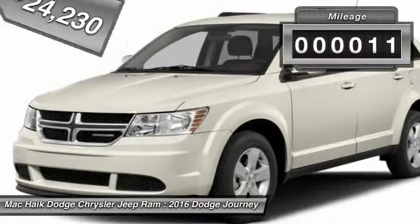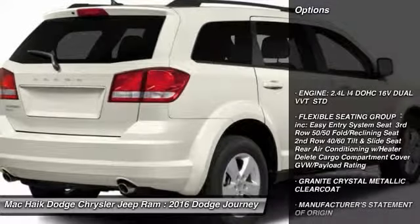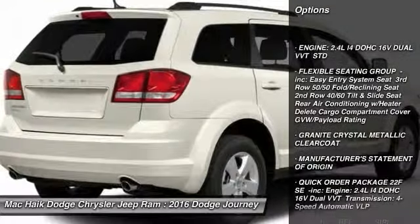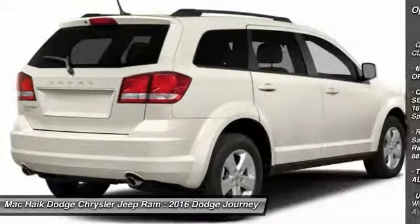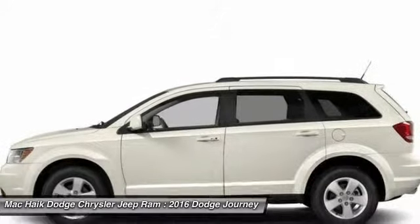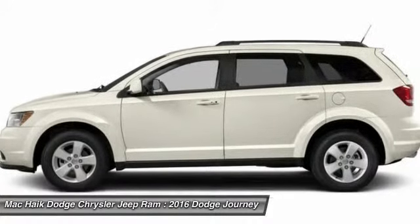This vehicle has less than 100 miles. Here are some of this vehicle's great options: traction control, keyless entry, stability control, anti-lock braking system, steering wheel audio controls, adjustable steering wheel, power steering, driver airbag, four-wheel disc brakes, and cruise control.